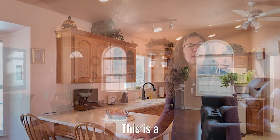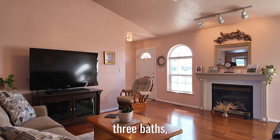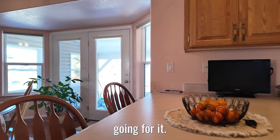This is a really beautiful ranch-style home built in 1995. It's got four bedrooms, three baths, and I'd love to kind of explain the layout to you a little bit. This is a really great house — it's got a lot going for it.